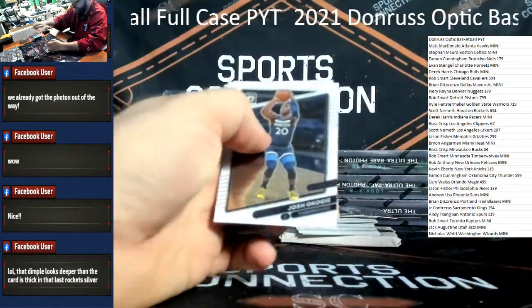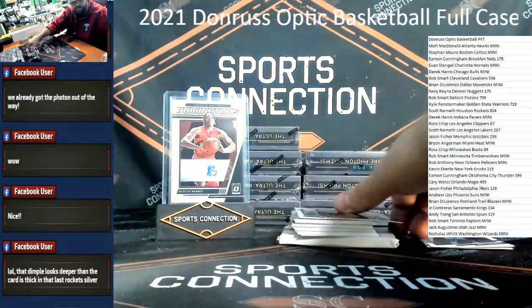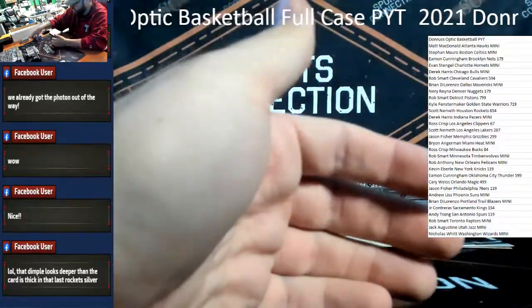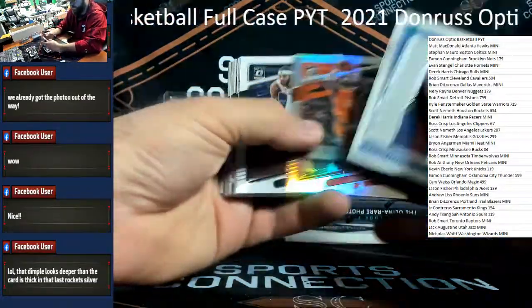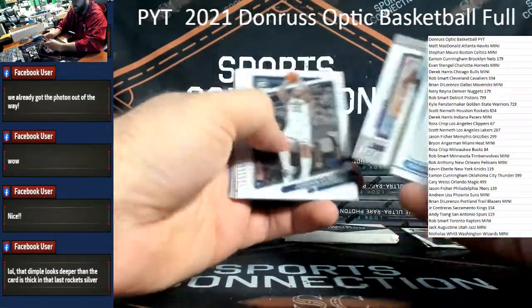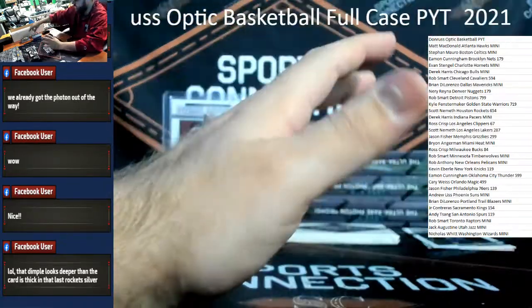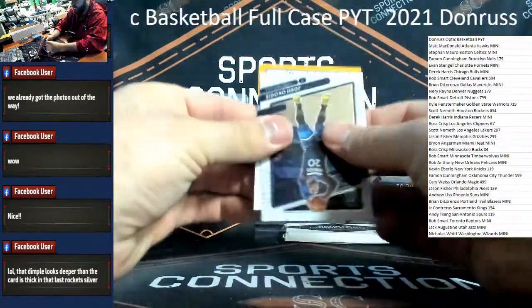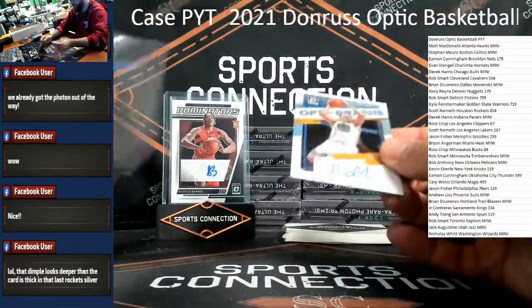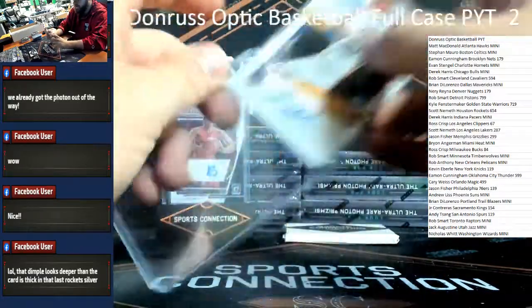Here is our auto — not an on-card rookie auto. LeBron lighted up insert. Isaiah Todd. Keon Johnson. Andrew Wiggins. Auto is /99 — little vet for the Golden State Warriors — David Lee. Golden State — it's not exactly Jonathan Kaminga, but Kyle, nice hit, on the board. Gotta start somewhere.